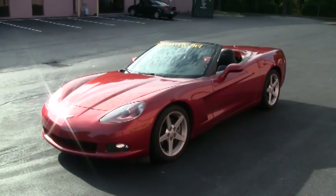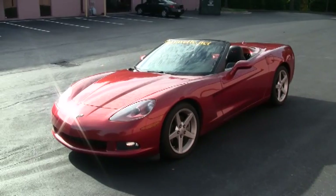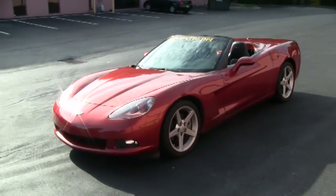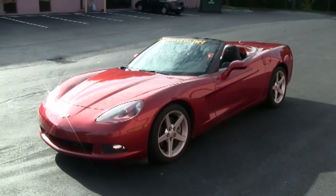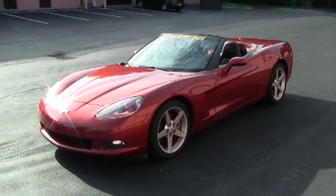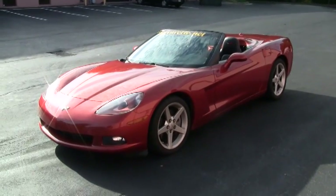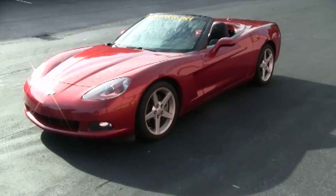Hello, this is Mike with buyavet.net. Today we're looking at a 2005 Daytona Sunset Orange Corvette convertible. This is a very rare car with only 602 being made in a convertible with this color combination. It has a 400 horsepower LS2 engine with 47,700 miles on it.